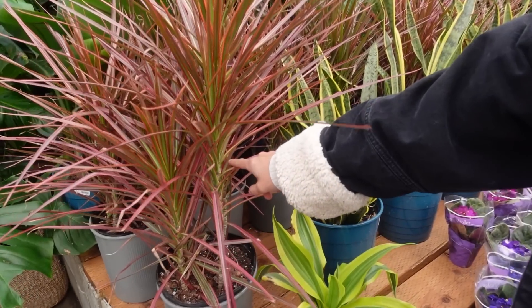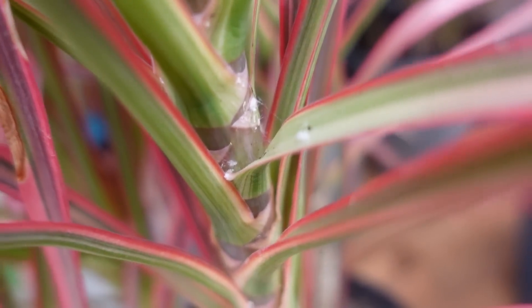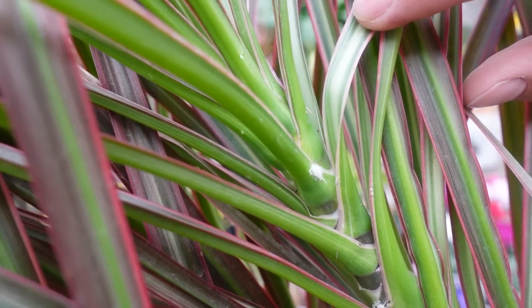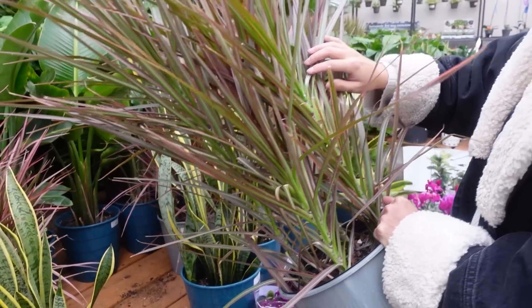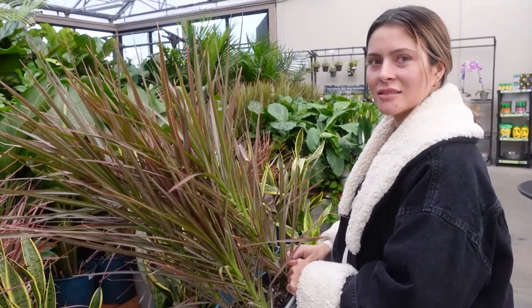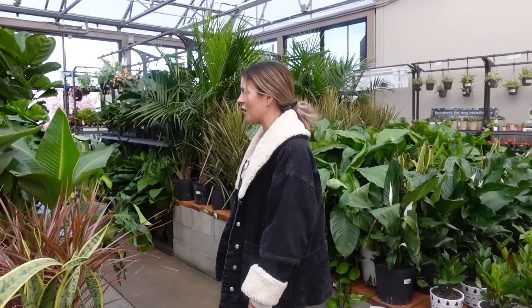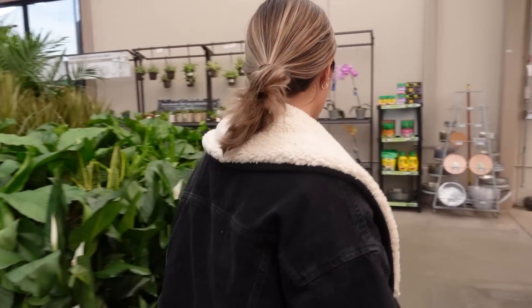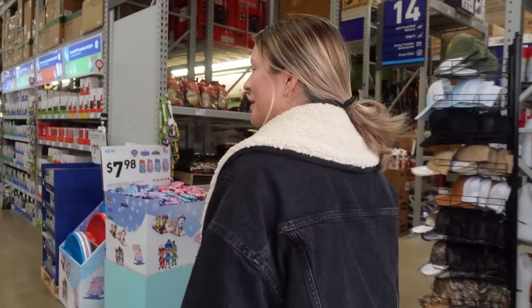Oh no — mealy bugs! Oh my gosh, they're coated. That's the biggest mealy bug infestation I've ever seen. I don't know if I should get it or not — I probably shouldn't. I'm not gonna get it. Dang it. We're gonna go to another place and maybe they'll have it.